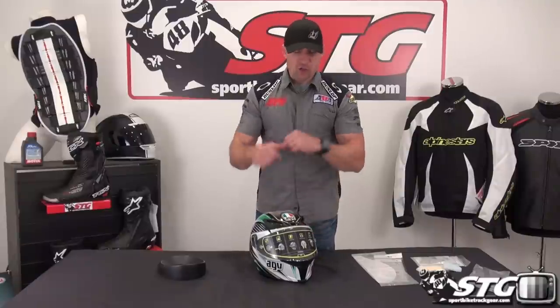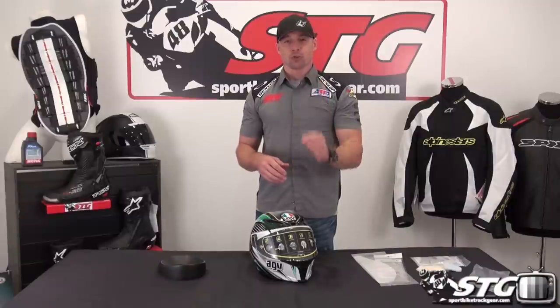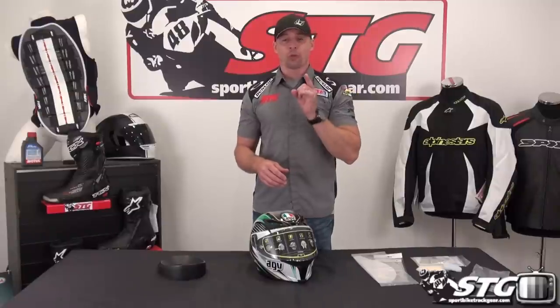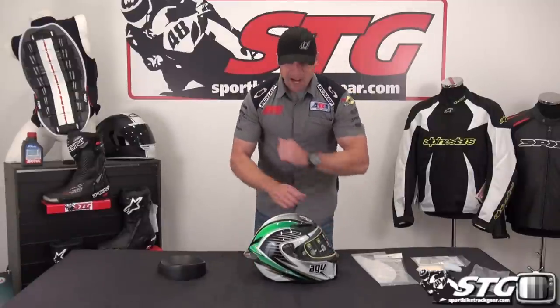When you get the helmet, unbox it and put it on. Just lift the shield up, put it on, watch some television. Sit at your keyboard, surf our website, make sure you're happy with the fit. Don't ride in it until you know you're happy. If you have any issues with the fit, contact one of our associates. We'll talk you through it and if necessary issue an RMA, get it turned around and exchanged for you with no restocking fees.